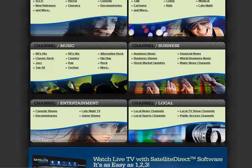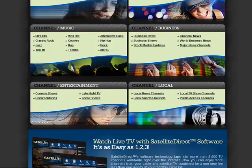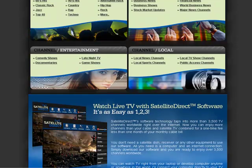Music channels like 80s hits, rap, techno, and country. Channels for businesses are available as well, including business news, your local channels, local news channels, local TV show channels, and comedy shows.